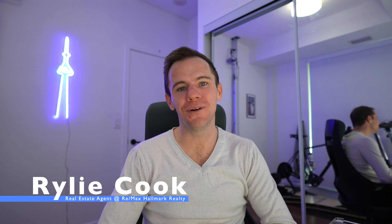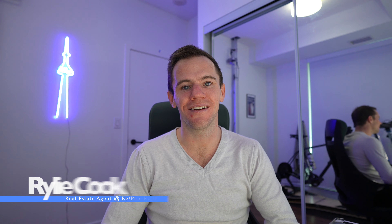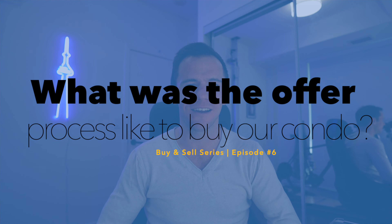Hello everyone and welcome back to episode number six of the buy and sell series. Today we're going to talk about what was the offer process like and what did it take to get the condo that I'm in right now. As I mentioned in a previous episode, we actually submitted two offers — the first one we got rejected on and the second one we got accepted.